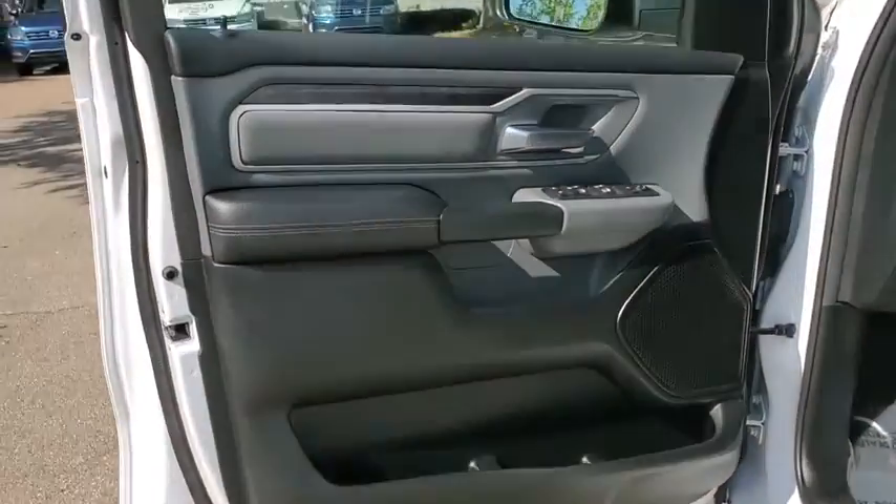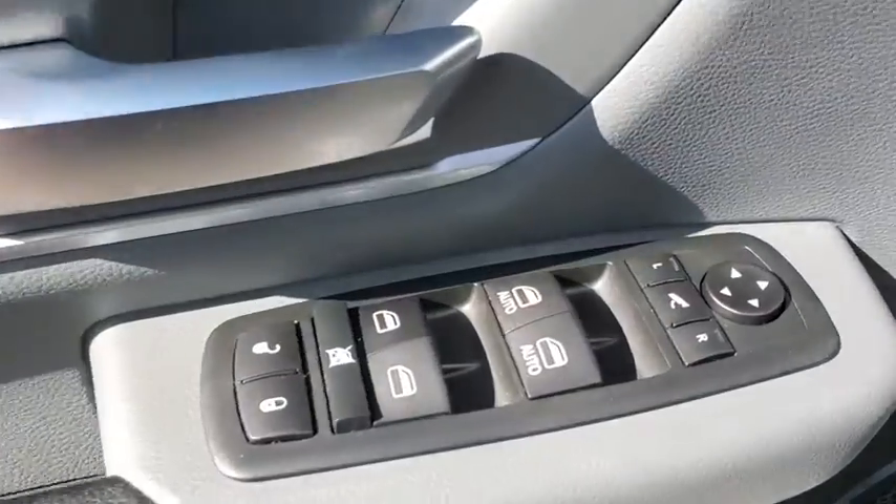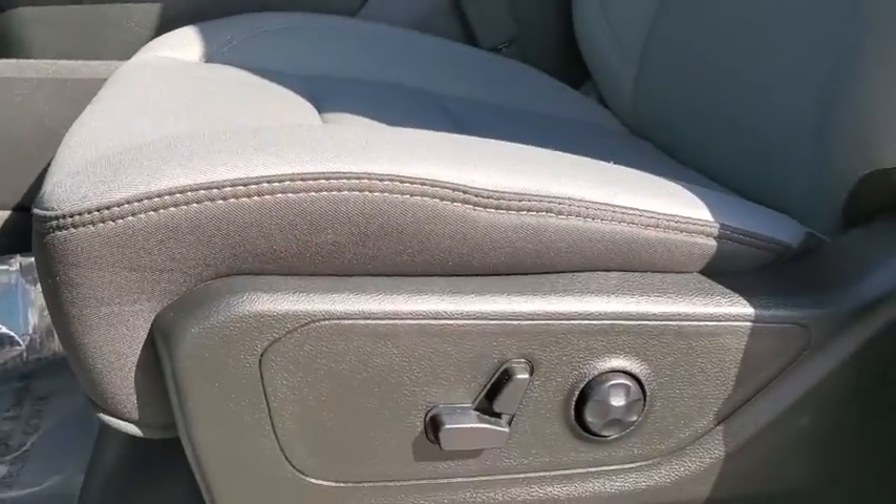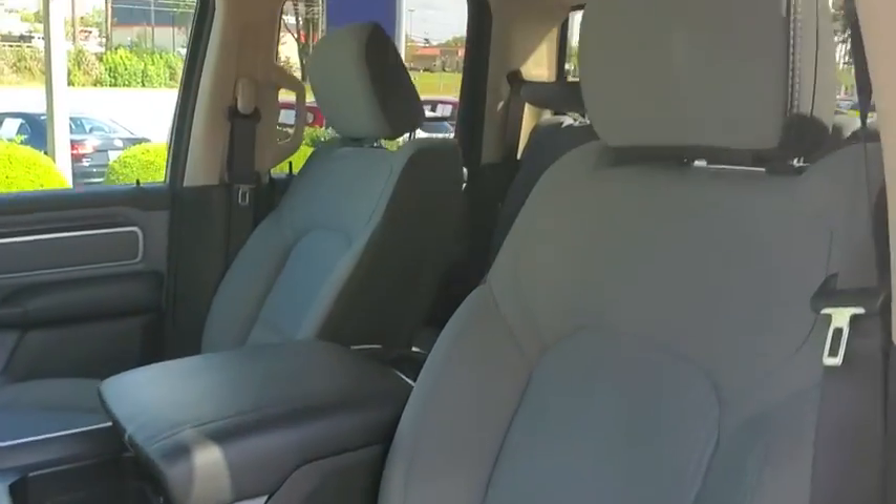Heated Front Seat, Fog Lights, Compass, Heated Steering Wheel, Power Windows, Trip Computer, Rear Window Defroster, Remote Keyless Entry. Searching for a dependable vehicle that looks great too?